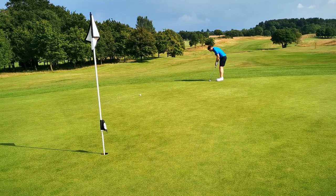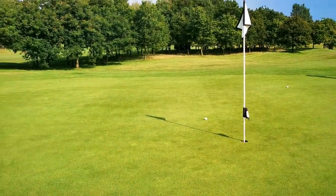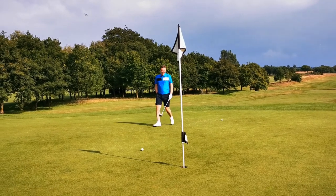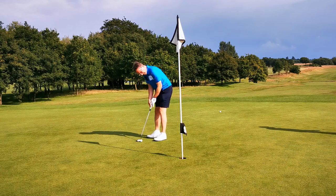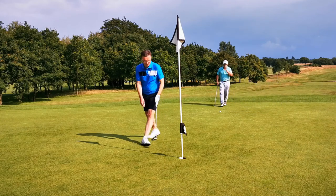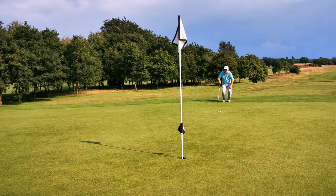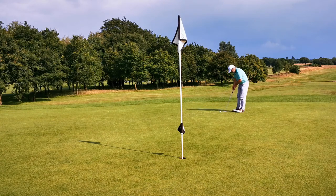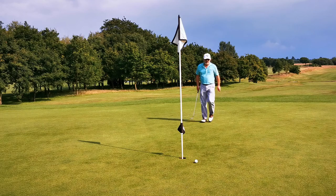Neil gets his five and then realises we actually found his ball — he'd thrown one down because we couldn't find it, and then we walked forward and there was his ball. As I say, we were looking in the wrong place. It was a lost ball situation. But we sorted it out and moved on.